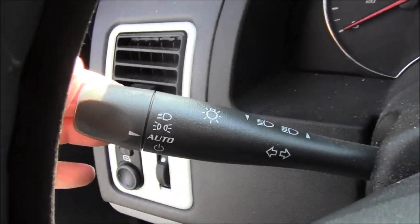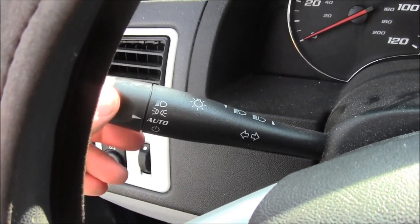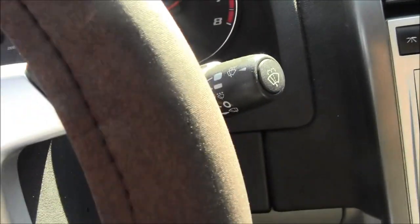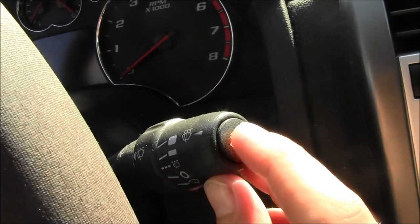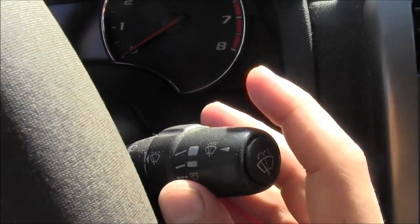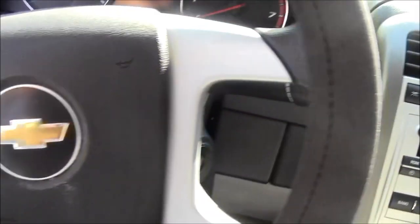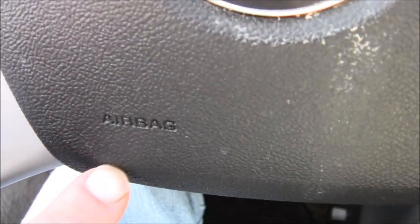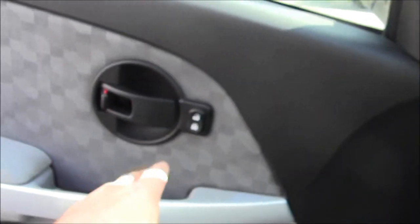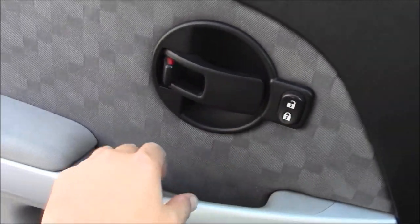Over here is the left blinker, right blinker. There are running lights so they're always on, and you can turn them off over here. Windshield wiper fluid — pretty cool, you just press this in and then you can set the speed of your wipers.